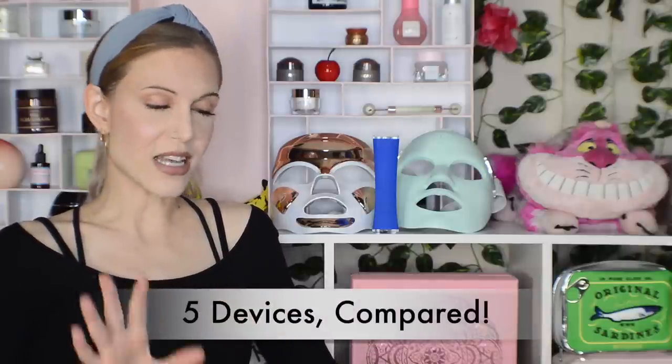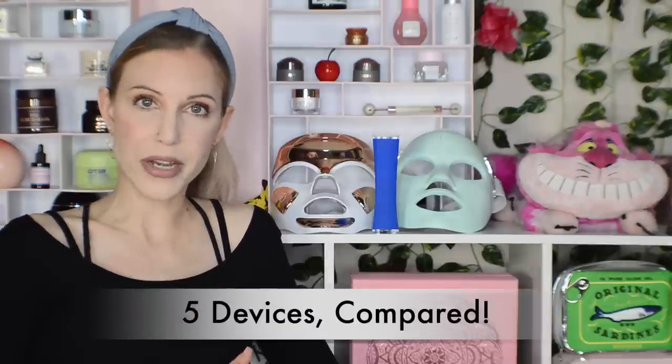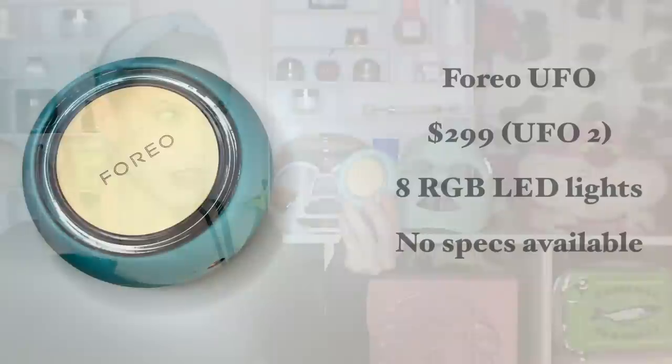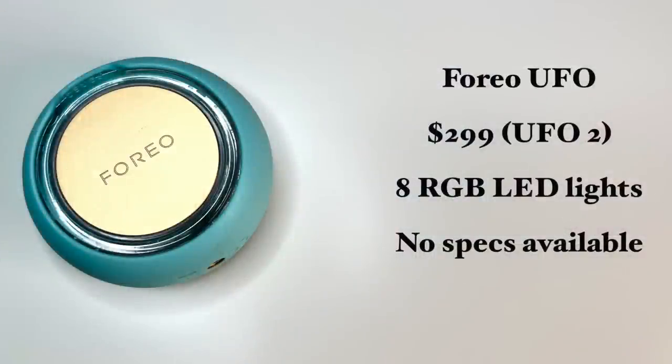Now I want to move into talking about my experience with five different devices. We'll start with the two Foreo devices and then move into the masks. Foreo initially sent me their UFO version one in PR about two years ago. In all truth, if you're watching because you're interested in buying an LED device, this is not the one I would recommend — it's not strictly an LED device, and because of that, I don't think it's the strongest as an LED device.